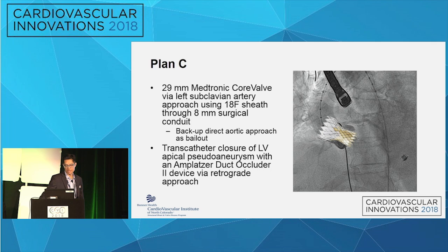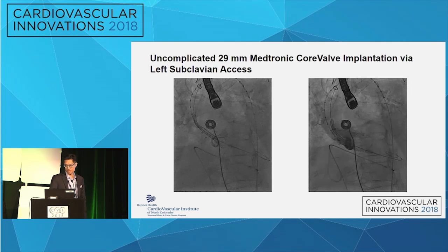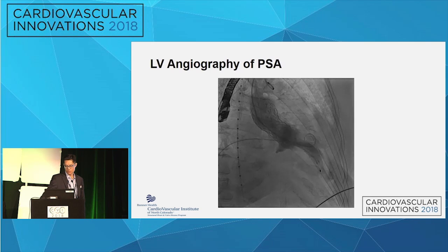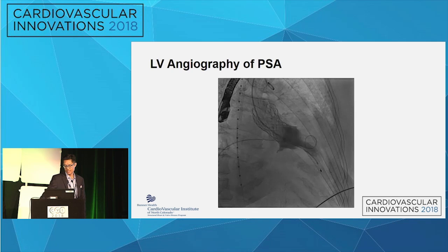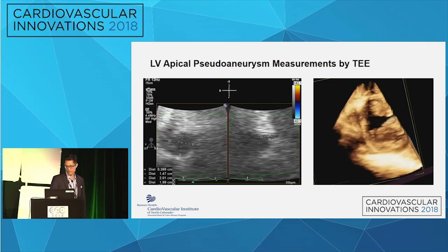The deployment of the Medtronic CoreValve was unremarkable — a straightforward procedure. It was a little tough getting the 18 French sheath down into position in the aorta, but overall the valve procedure was unremarkable with a nice result. On the ventriculogram afterward, you can see clear flow into that enlarging pseudoaneurysm sac, which actually looked larger on angiography than on CT, so we knew it needed to be addressed.